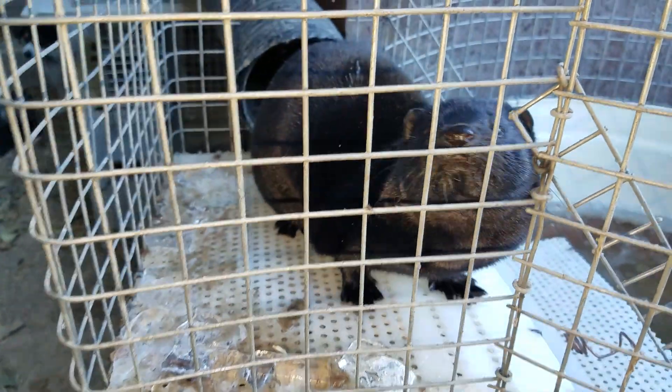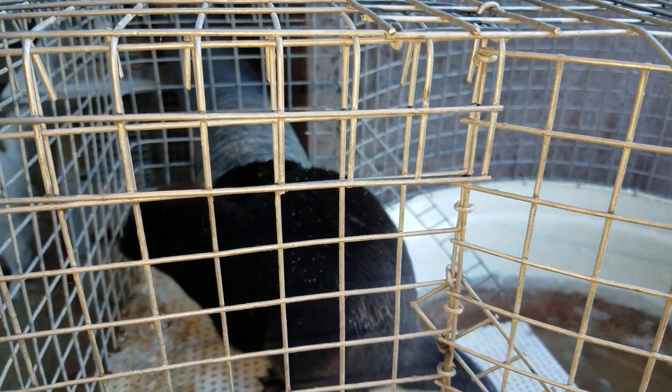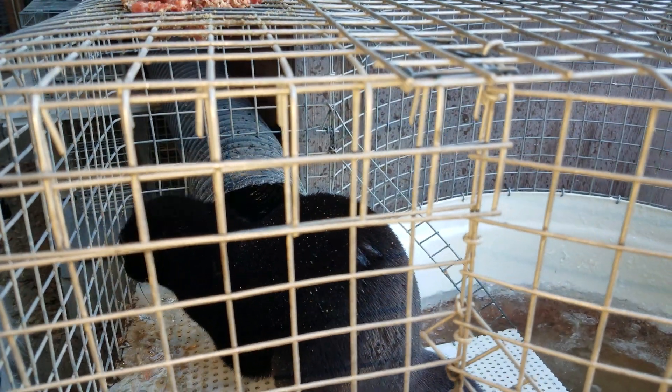But the interesting thing is, in the summertime it's not the same — she needs to cool off in the summertime, so her fur will absorb a little bit of water to help keep her skin cool.